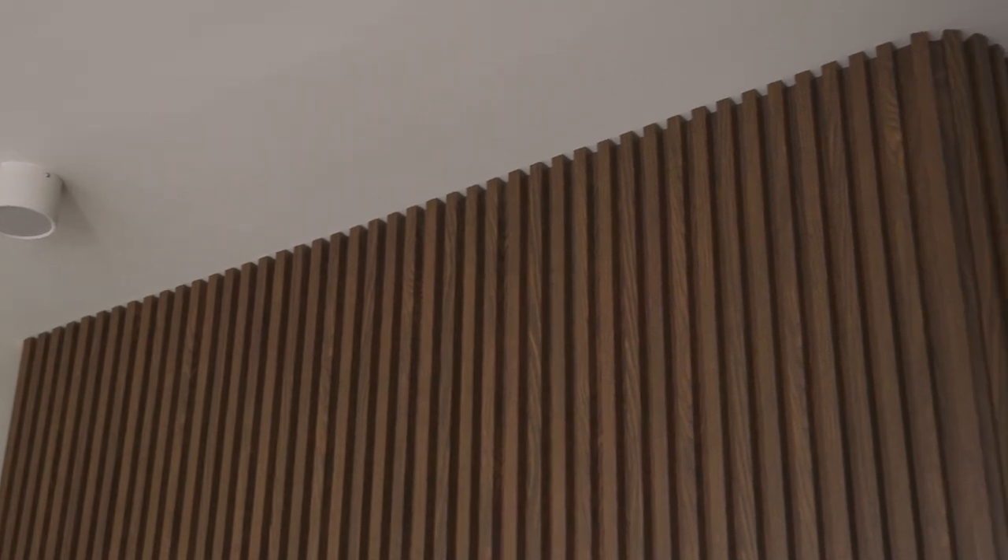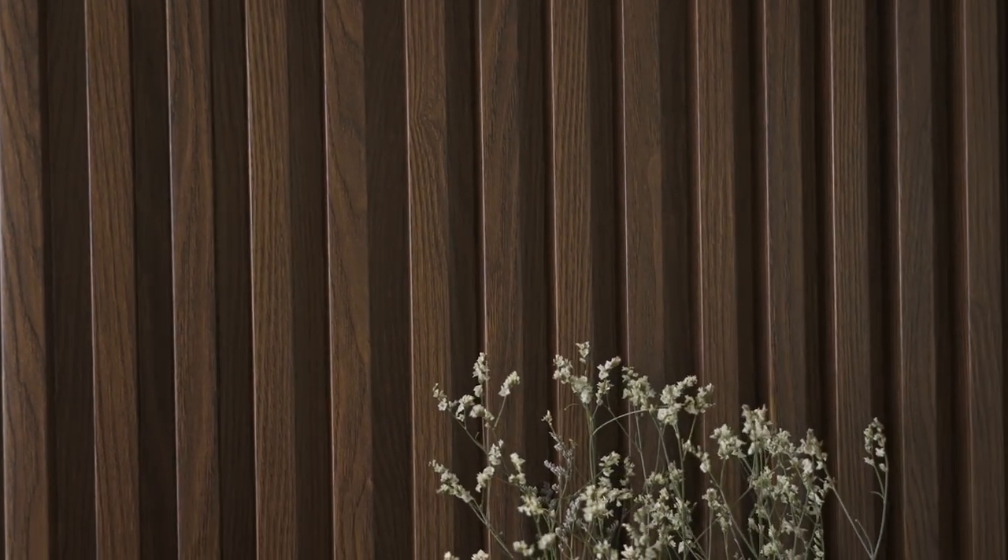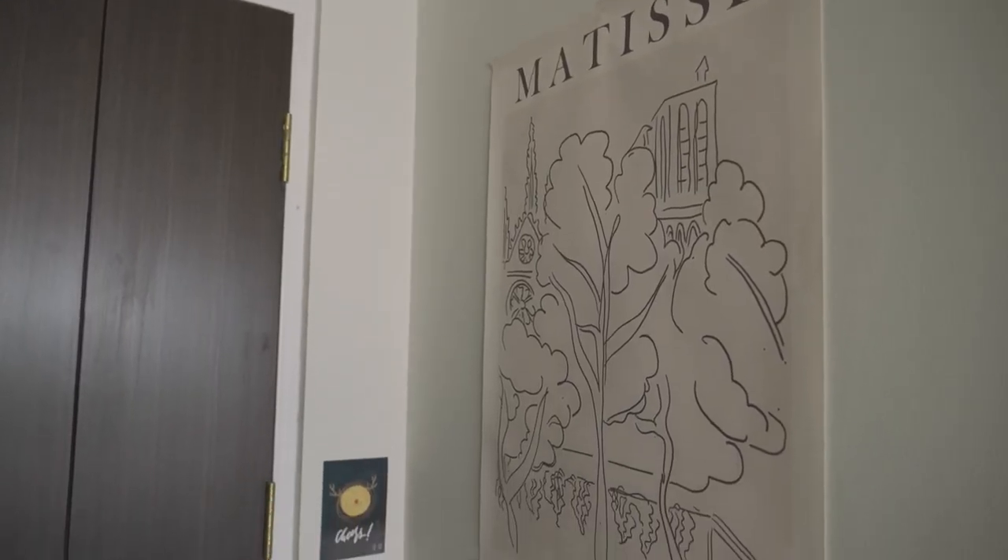We were exploring the idea of concealing the bomb shelter door, and we eventually discussed and came to the idea of having slatted panels. We decided to basically conceal the entire wall and make it some sort of feature wall.